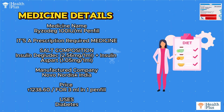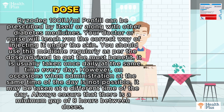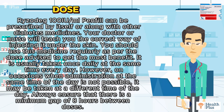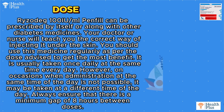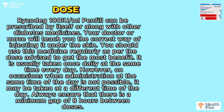Uses: Diabetes. Ryzodeg 100 IU/ml pen fill can be prescribed by itself or along with other diabetes medicines. Your doctor or nurse will teach you the correct way of injecting it under the skin. You should use this medicine regularly as per the dose advised to get the most benefit.